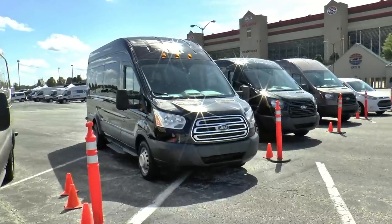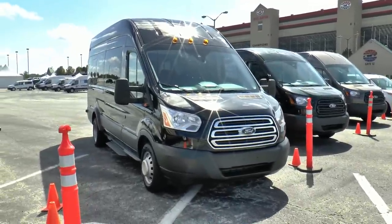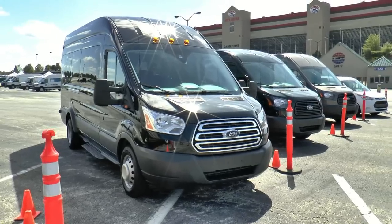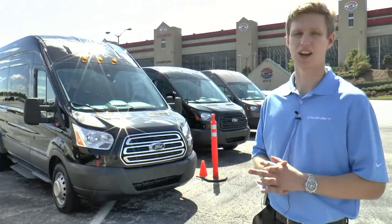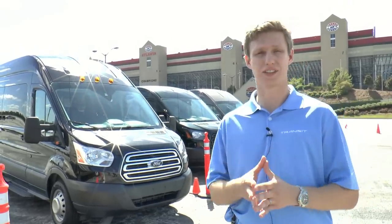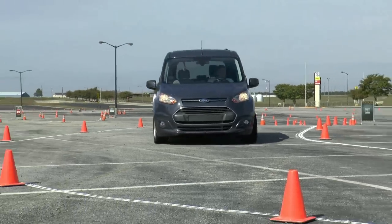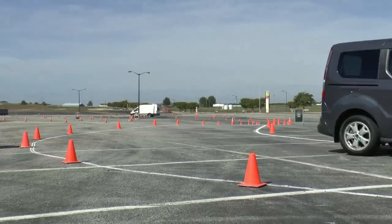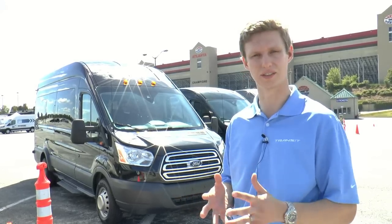Every one of our Transits, compared to the Econoline, has over 600 pounds of payload capacity increase. So we have made them lighter, stronger, and more efficient. We have also added key features such as lane driver assist. When you are driving down the road, it will help track whether or not you are staying within the lanes, and it will alert you as a driver if you are tired and if you are weaving a little bit in the lanes.